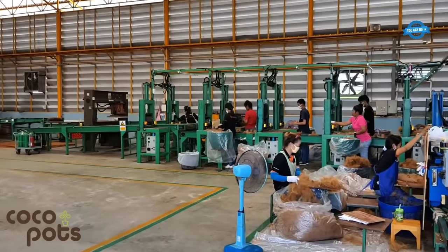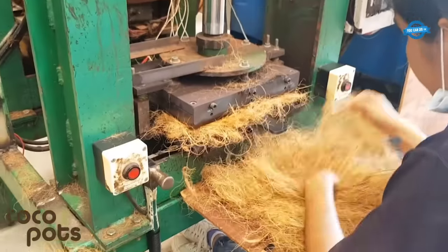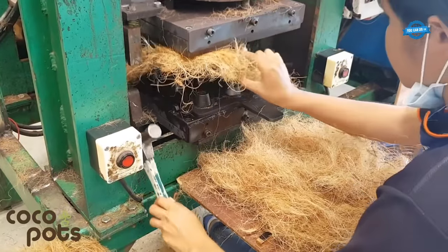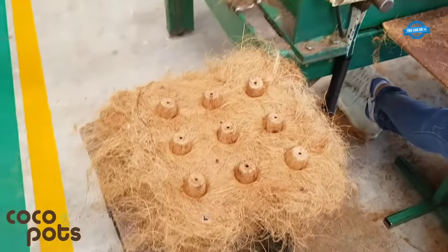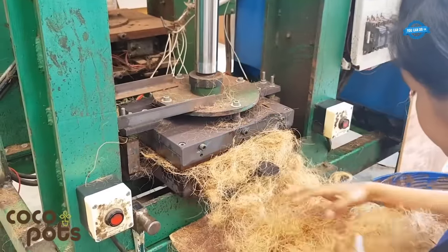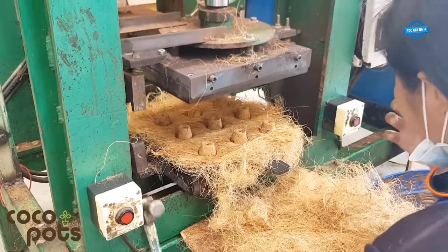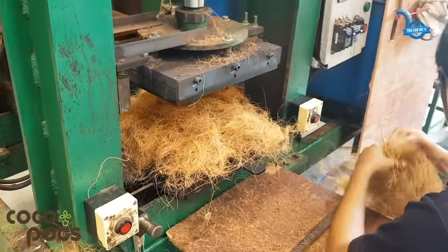Pressing and shaping: the treated coir is then placed into a hydraulic press. The factory's hydraulic press has a technical specification of exerting 15 tons of pressure. The coir is carefully loaded into the press, and the press is activated to start the pressing and shaping process. The press compresses the coir fibers, forming them into the desired pot shape. This step utilizes both upper and lower molds.